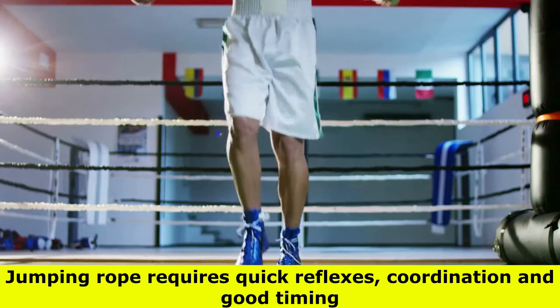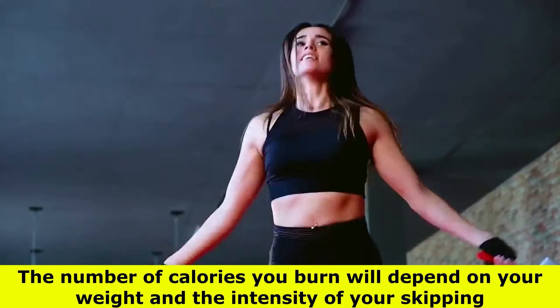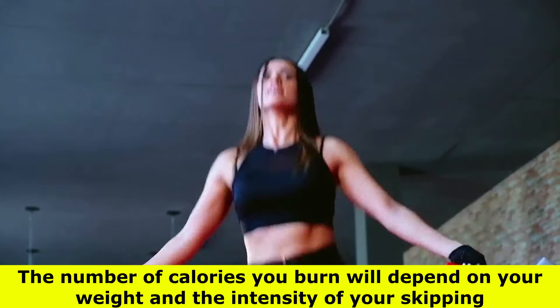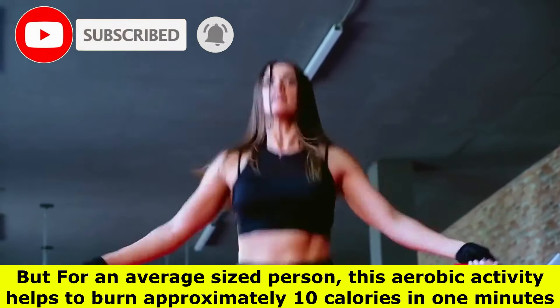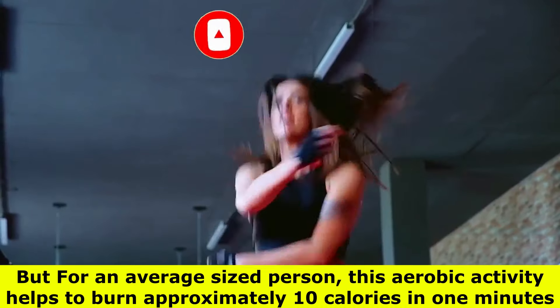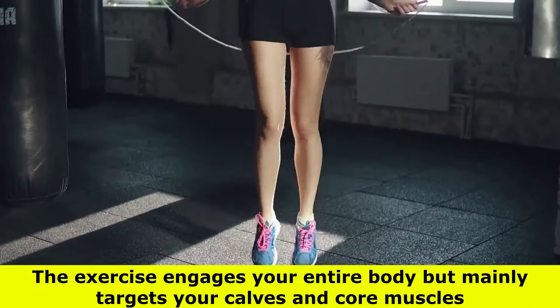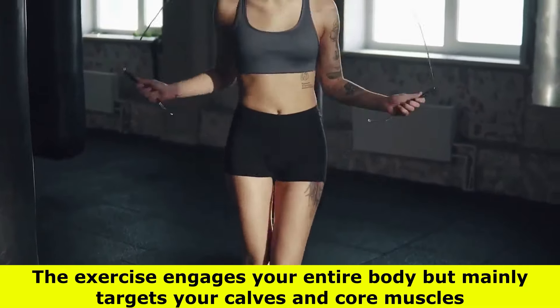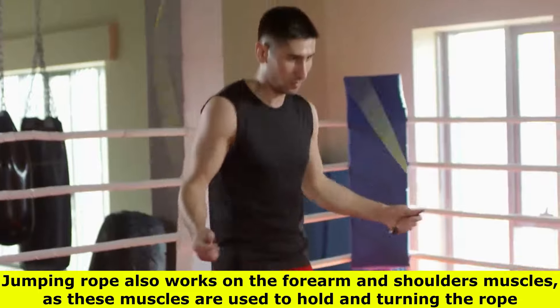Jumping rope requires quick reflexes, coordination, and good timing. The number of calories you burn will depend on your weight and the intensity of your skipping, but for an average-sized person this aerobic activity helps to burn approximately 10 calories per minute. The exercise engages your entire body but mainly targets your calves and core muscles.